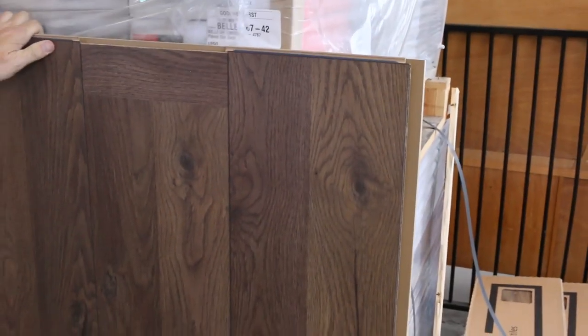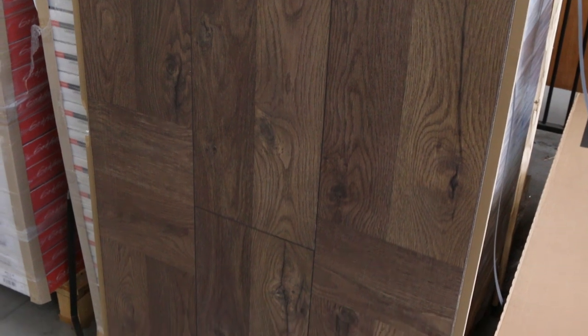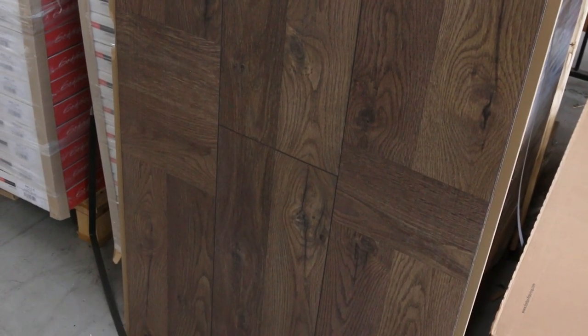We've got a nice little laminate here. This went up for the first time last week and I've still got a fair bit more of it. It's an 8 mil laminate — nothing wrong with it, just a stock clearance. Eight dollars a square meter is what I'm going to be selling it for. I've got around 1,500 meters, so there's plenty to go around — awesome buying for a really nice quality laminate from $8.